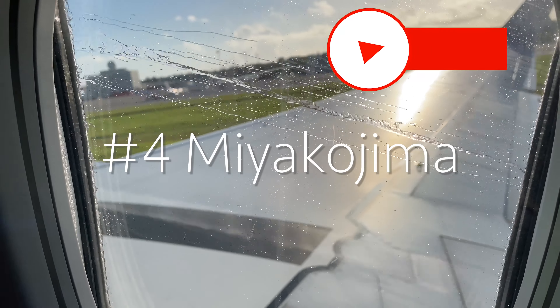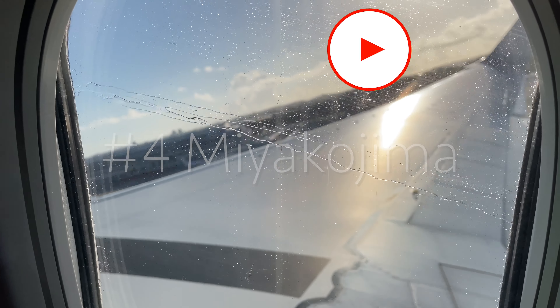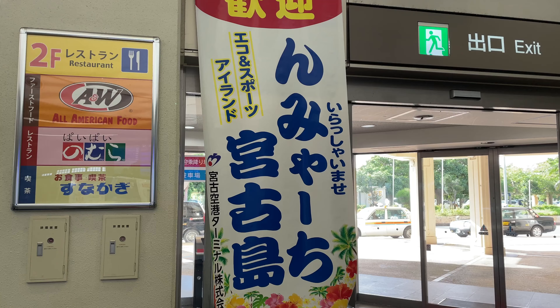Hello guys, I'm Hiroki. Welcome to my channel and welcome back to my channel. Today I'll introduce the beautiful island Miyakojima, Okinawa.